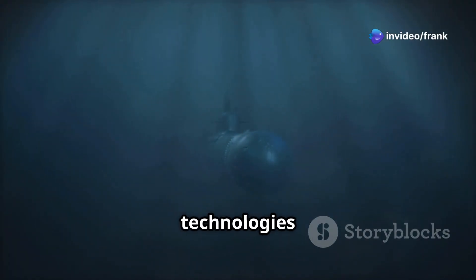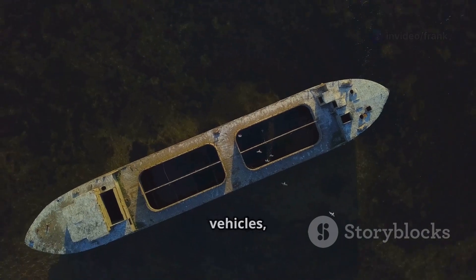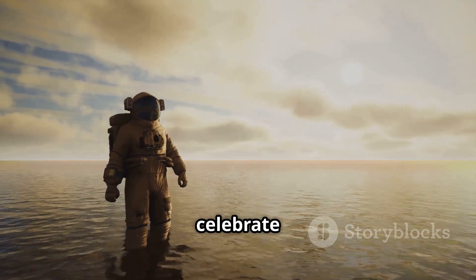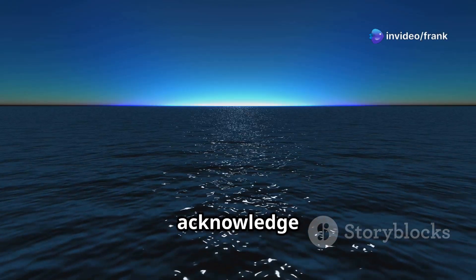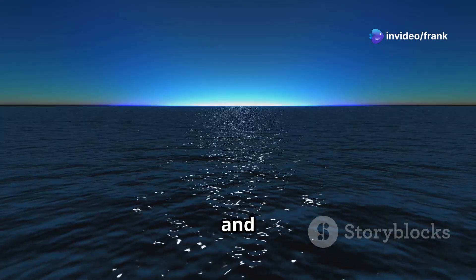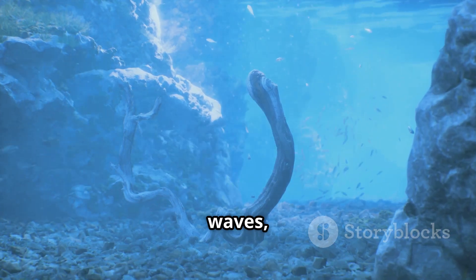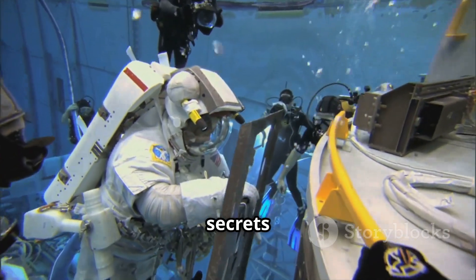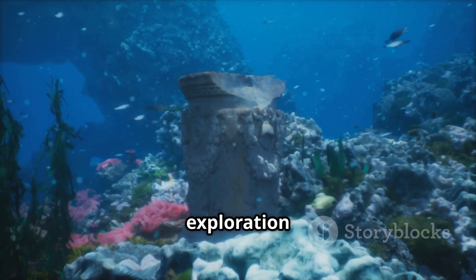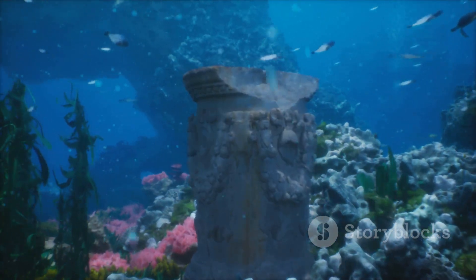Today, scientists continue to explore the ocean depths using advanced technologies like remotely operated vehicles (ROVs) and autonomous underwater vehicles (AUVs). As we celebrate the successes of SWAT and other ocean exploration initiatives, it is also essential to acknowledge the vastness of the ocean and the many secrets it still holds. What other wonders lie hidden beneath the waves waiting to be discovered? What role will NASA play in uncovering these secrets? The future of ocean exploration promises to be as exciting and full of wonder as the ocean itself.